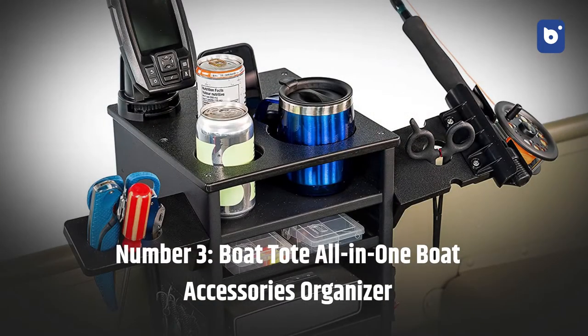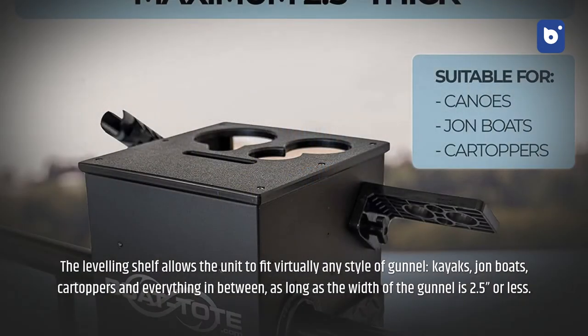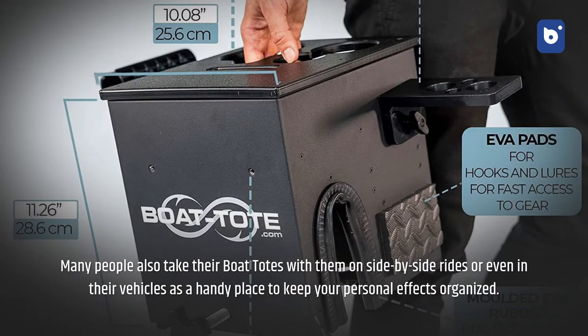Number three: boat tote all-in-one boat accessories organizer. The leveling shelf allows the unit to fit virtually any style of gunnel — kayaks, john boats, car toppers, and everything in between — as long as the width of the gunnel is 2.5 inches or less. Many people also take their boat totes on side-by-side rides or in their vehicles as a handy place to keep personal effects organized.